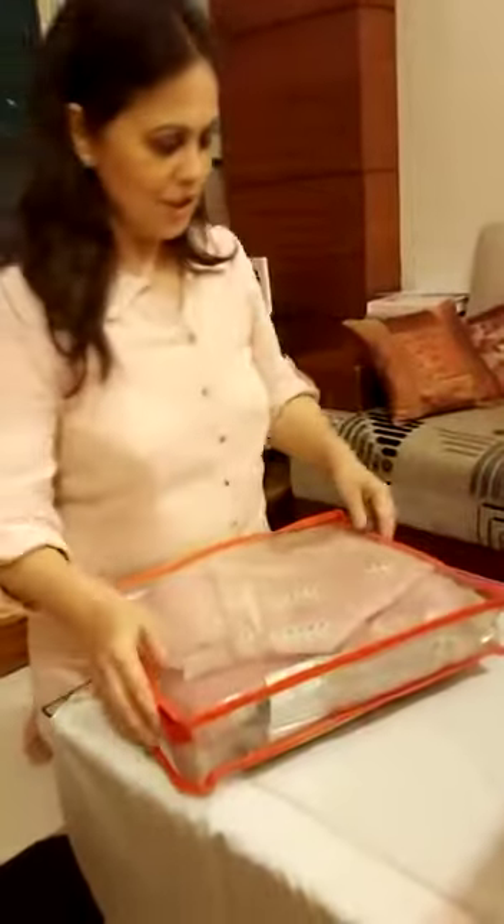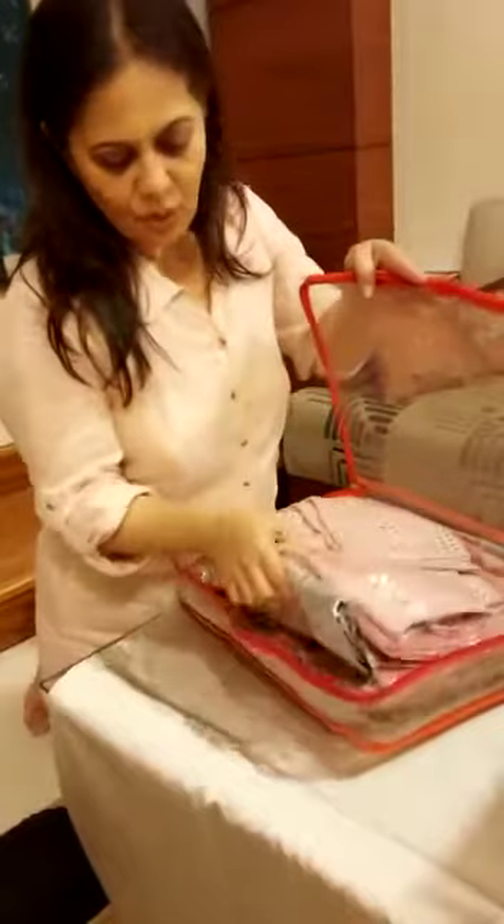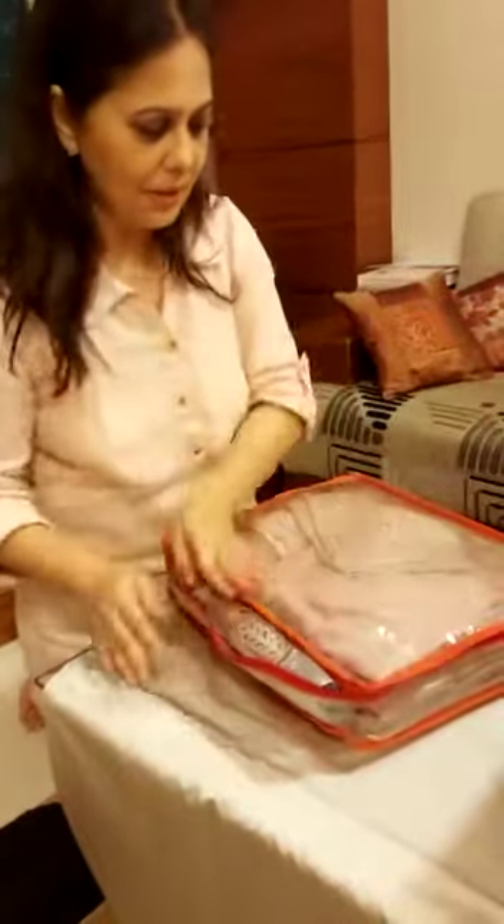These are a single saree organizer, especially for our wedding sarees and all. When we put them separate, they remain very nice. You can put a whole set of a saree, blouse, and a petticoat in this.